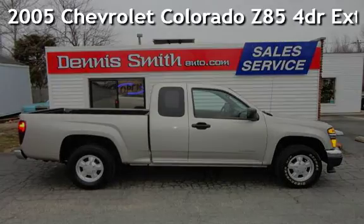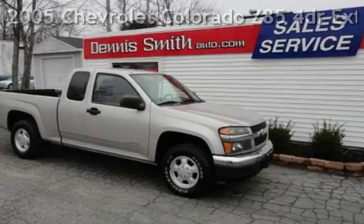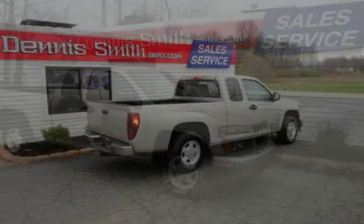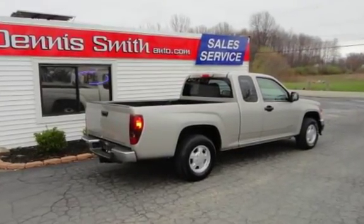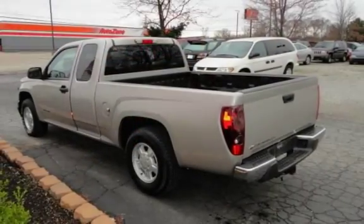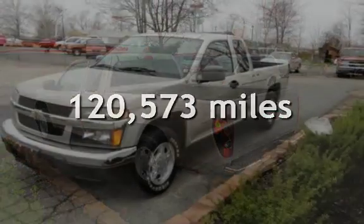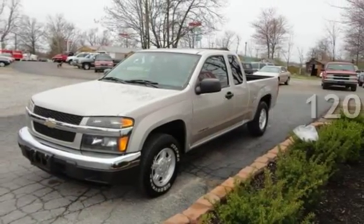Presenting a pre-owned 2005 Chevrolet Colorado Z85. This four-door truck has a five-cylinder, 3.5-liter i5 engine, with rear-wheel drive and an automatic transmission. This Chevrolet has less than 121,000 miles on the odometer.